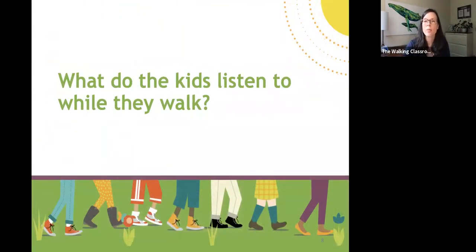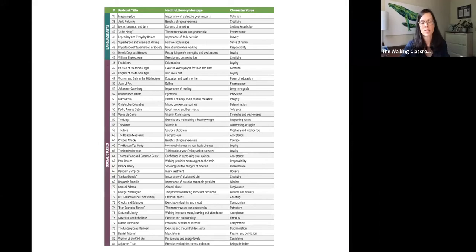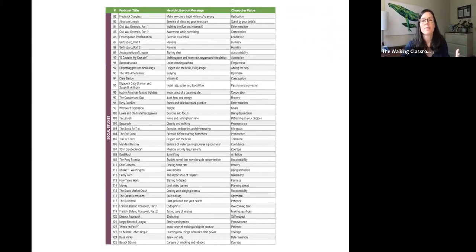So what do the kids listen to while they walk? A lot. There is an entire school year's worth of podcasts that come with the Walk-In Classroom program — podcasts about language arts topics, social studies topics, and science topics. Each podcast begins with a quick health literacy message, then the meat of the content, and then a character value woven throughout.